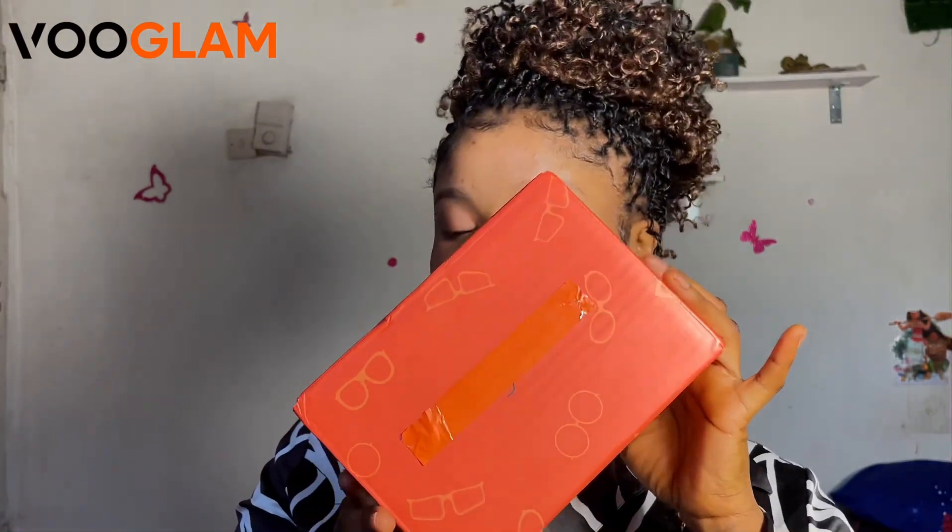I got a pair from Vouglam — this is an eyeglass company and their logo is 'Born to Be Unique.' I've worked with Vouglam before and they decided to send me another package. Without further ado, let's get right into this video and see the pairs of glasses inside. After unboxing, I got five pairs of glasses.